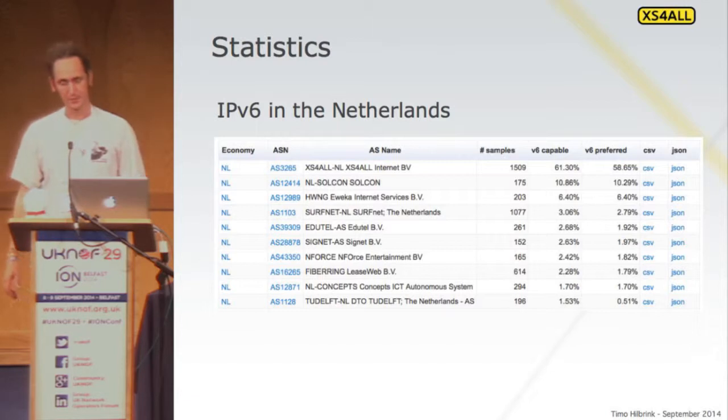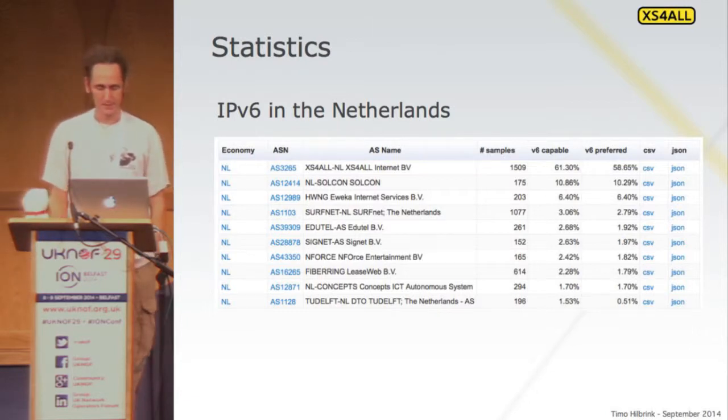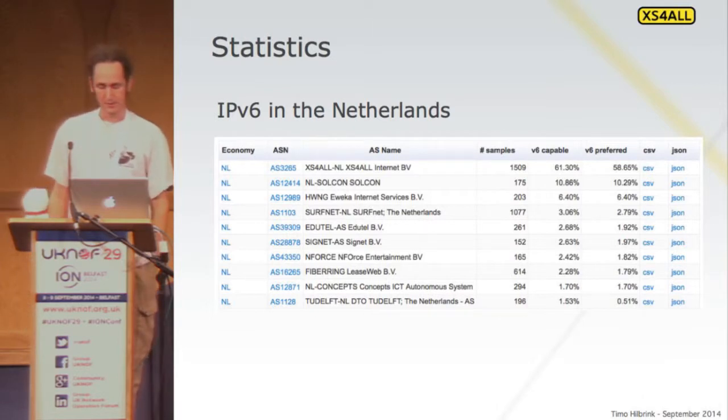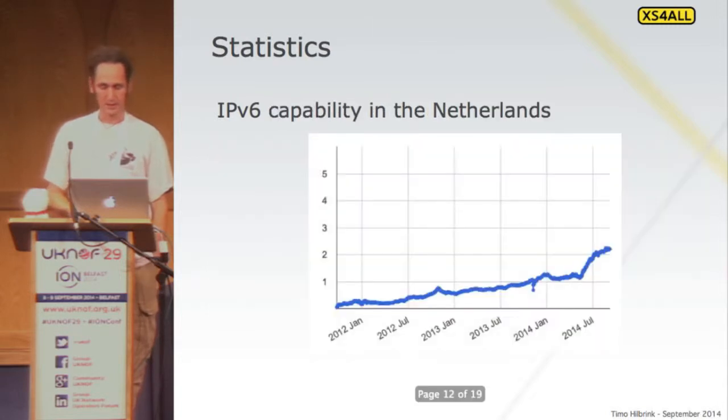Unfortunately, we're one of the few in the Netherlands doing this. Looking at the APNIC chart for the Netherlands, we're doing about 60% and the rest is barely doing anything. You can actually see in the graph when we turned on IPv6 for all our customers in June — there's a steep line there. We're probably doing about 90% of all the IPv6 subscribers in the Netherlands.